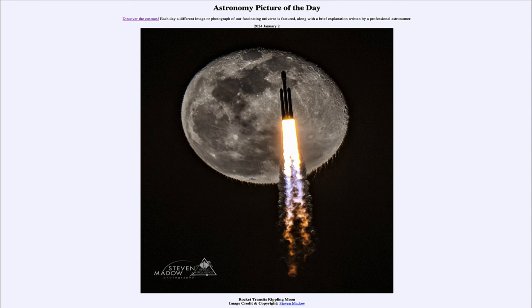So that was our picture of the day for January 2nd of 2024, titled 'Rocket Transits Rippling Moon.' We'll be back again tomorrow for the next picture, previewed to be 'Red Sky Arc.' So we'll see what that is about tomorrow. Until then, have a great day everyone, and I will see you in class.